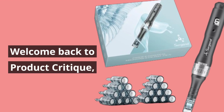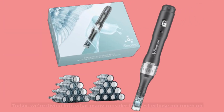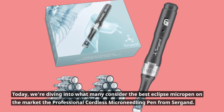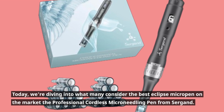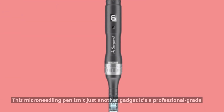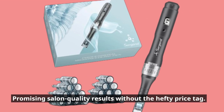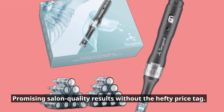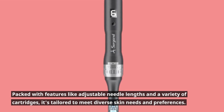Welcome back to Product Critique, your go-to channel for in-depth reviews on the latest beauty and personal care innovations. Today, we're diving into what many consider the best Eclipse micro-pen on the market — the professional cordless micro-needling pen from Surgeant. This micro-needling pen isn't just another gadget; it's a professional-grade tool designed for at-home use, promising salon-quality results without the hefty price tag. Packed with features like adjustable needle lengths and a variety of cartridges, it's tailored to meet diverse skin needs and preferences.